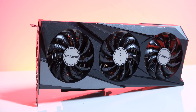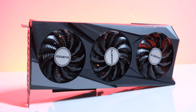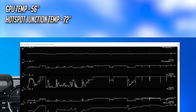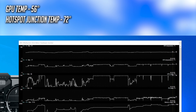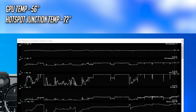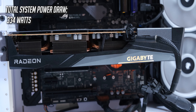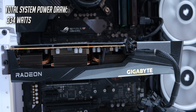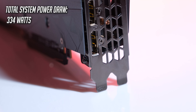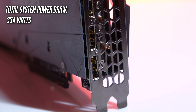The Gigabyte card I received has a very overkill triple fan cooler for the GPU, which resulted in operation of the card at around 56 degrees on load, with the hotspot junction temperature reaching around 72 degrees, which is actually pretty good, even if it was unsurprising. The total system power draw we saw for this card was 334 watts while gaming, so the recommendation of a 500 watt PSU should easily be enough for this.